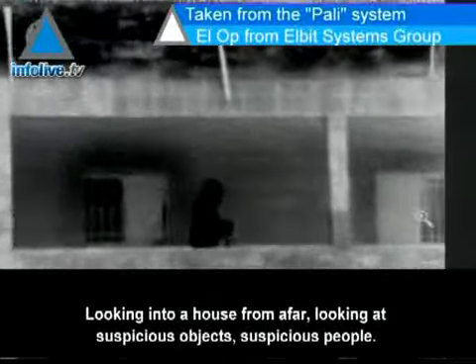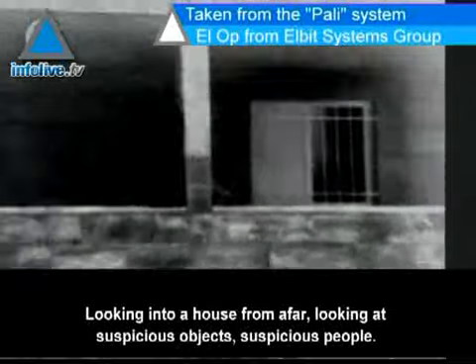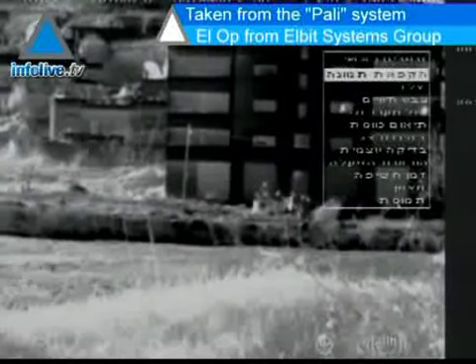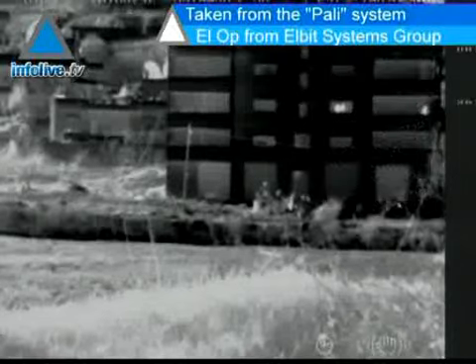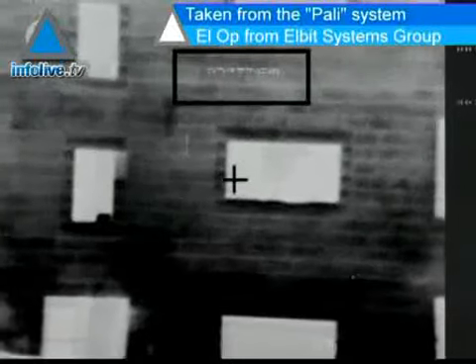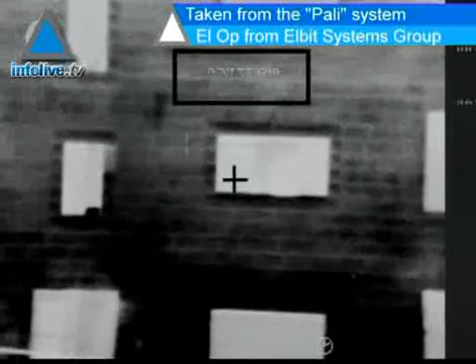In addition to night vision, the system can mark targets, and that's a great advantage. The soldiers point at the target — in this case a window — and immediately its exact coordinates are available and can be relayed to other forces or an interception force that can bomb the target.